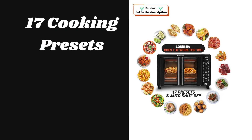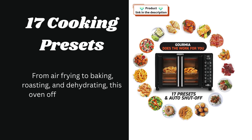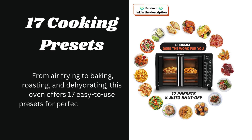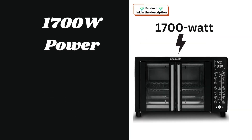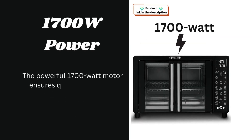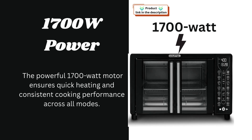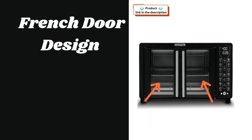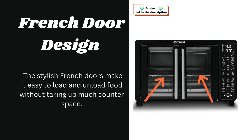This oven features 17 cooking presets — from air frying to baking, roasting, and dehydrating — offering easy-to-use presets for perfect results every time. The powerful 1700-watt motor ensures quick heating and consistent cooking performance across all modes. The stylish French door design makes it easy to load and unload food without taking up much counter space.